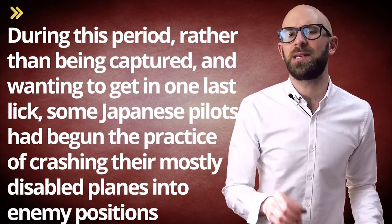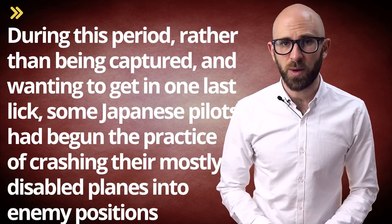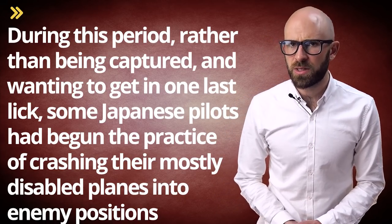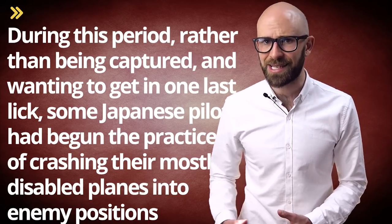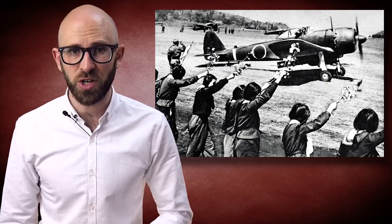By August of 1944, the ailing Japanese military had been at war in the Pacific for seven long years, beginning with the Second Sino-Japanese War in 1937. During this period, rather than being captured, some Japanese pilots had begun the practice of crashing their mostly disabled planes into enemy positions, killing themselves in the process. As the war was winding down, the desperate Japanese command — running out of qualified pilots and whose aircraft were outdated — decided to incorporate planned suicide missions into their battle strategies. In the fall of 1944, Japanese forces began a series of kamikaze strikes.